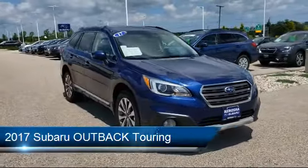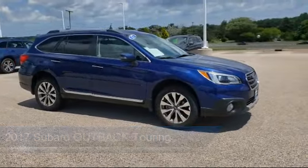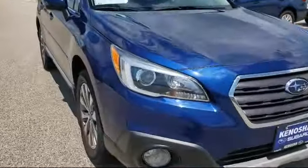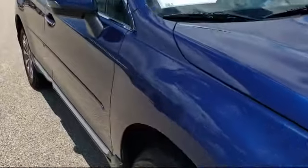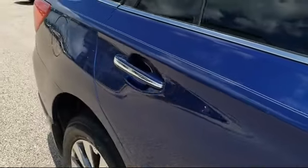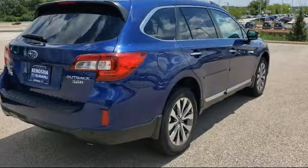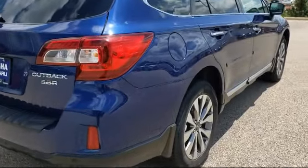It comes equipped with electronic stability control, lane departure warning system, Sirius XM satellite radio, navigation, roof rack, rear spoiler, alloy wheels, tire pressure monitoring system, keyless entry, and has less than 45,000 miles on the odometer.